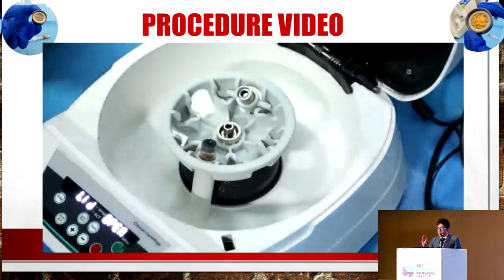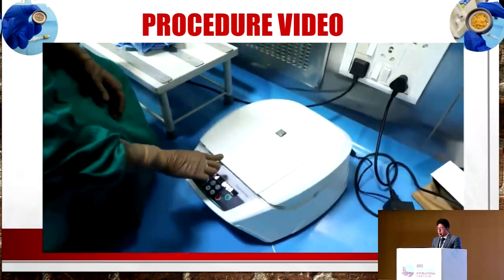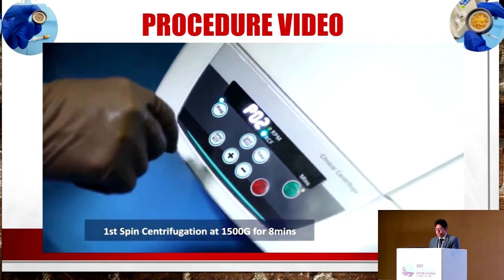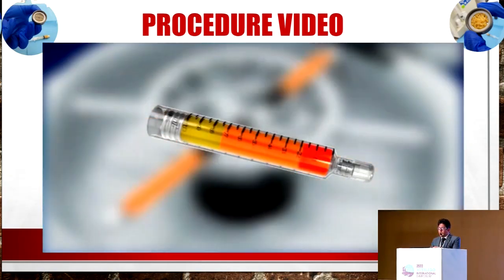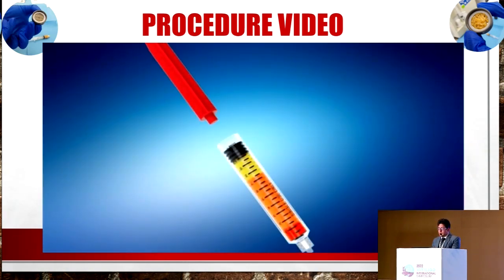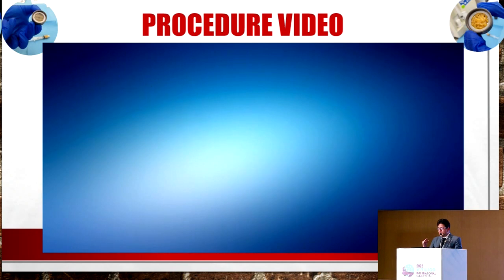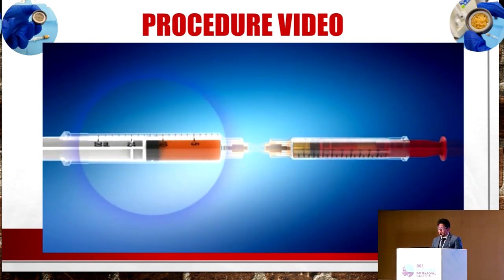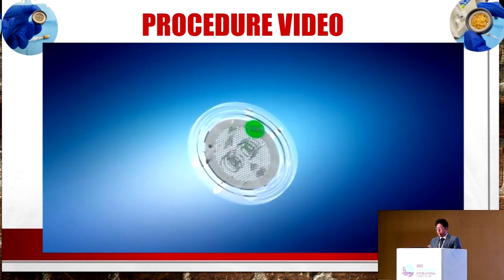We decant the fat for about 10 minutes and finally we get the RBCs at the bottom, fat cells in the middle, and oil at the top. These are special patent tubes and the same tube can be put in the centrifuge. We discard the RBCs from the bottom and remove the oil, then put it in the centrifuge. This is a special temperature-monitored centrifuge. We start with the first spin at 1500 g for 8 minutes, separating the fat cells from what we need to discard - the oil and the RBCs.